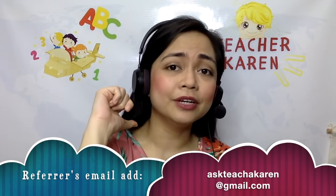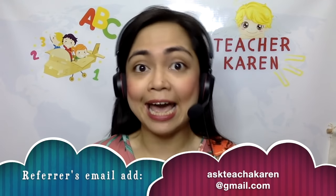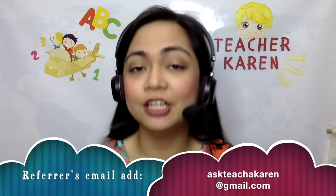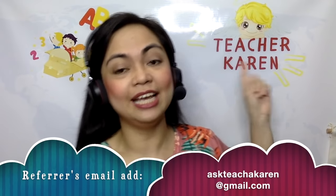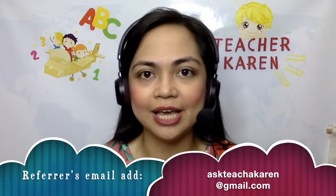if you put my email address as a referrer's email on your actual application. It's askteacherkaren at gmail.com. It's not teacherkaren — it's askteacherkaren at gmail.com. That would be so appreciated.